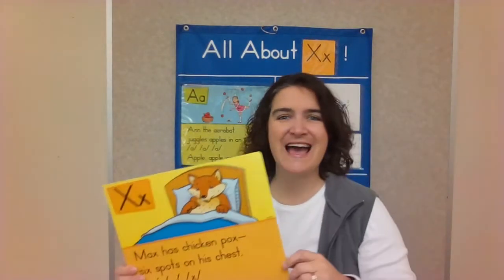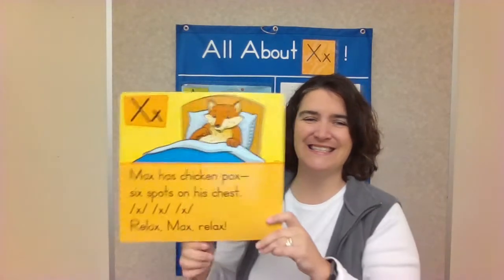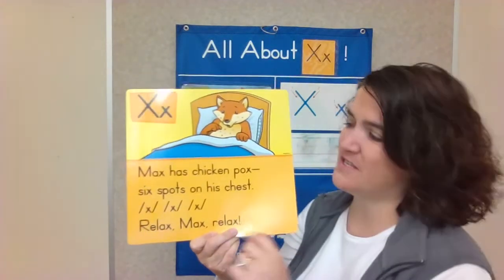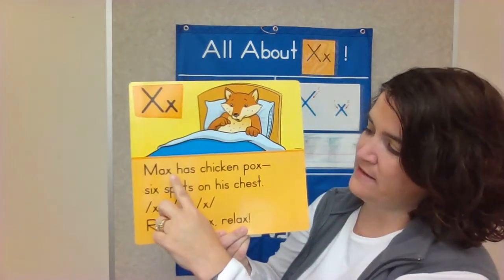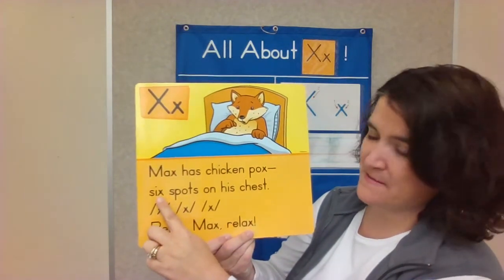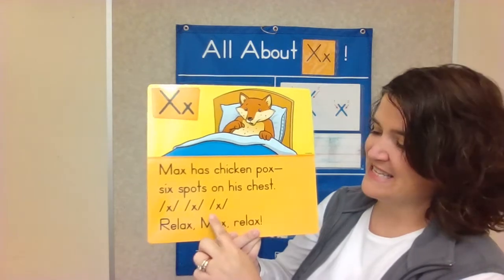Max has eleven chicken pox spots. Let's count how many X's are in our story. One, two, three, four, five, six.